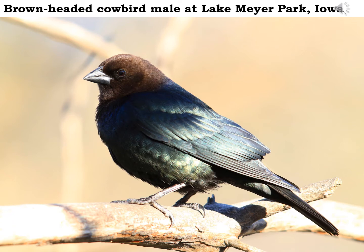The male brown-headed cowbird has glossy greenish-black feathers on his back and body with a brown head. The female would be dull gray. So listen for the gurgling sound of the brown-headed cowbirds in the area now.